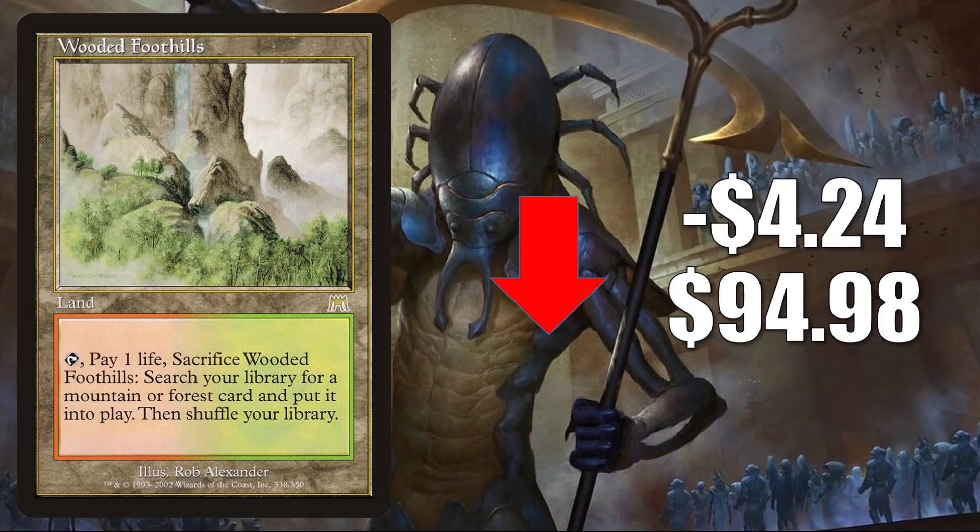The original Wooded Foothills from Onslaught goes down $4.24 to $94.98. This card got hot when Time Spiral Remastered came out and players became interested in original card frames. Then it started cooling off, and right when that was happening the Modern shakeup occurred, sending it back up. Now we're seeing some retraction — not too surprising.